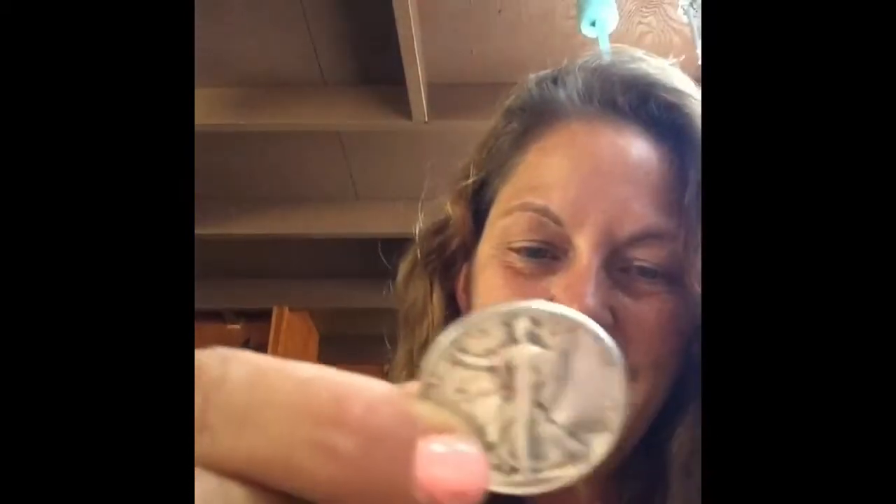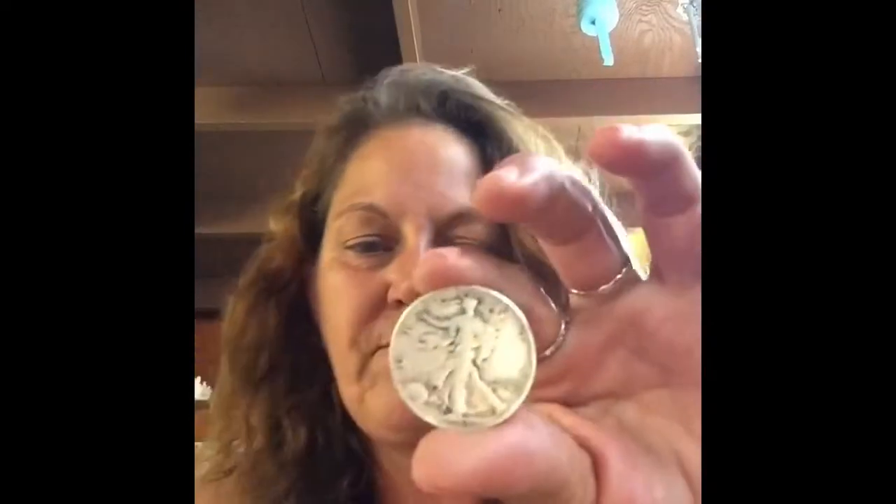Let me get my scissors out and get into these things. This one is a 1943 plain — I don't know why I bought this, but I did. Oh, it's not too bad in shape.